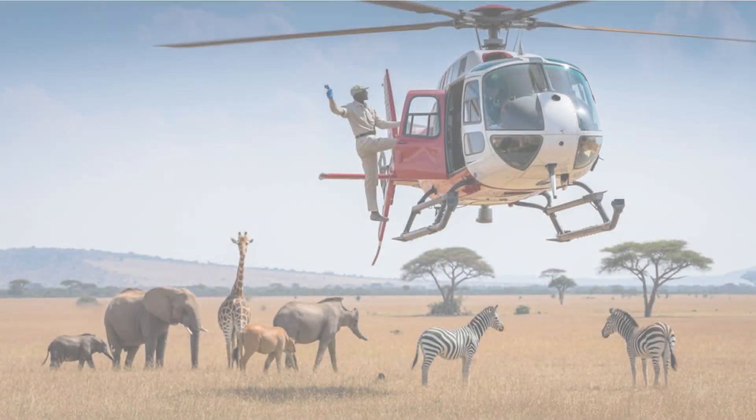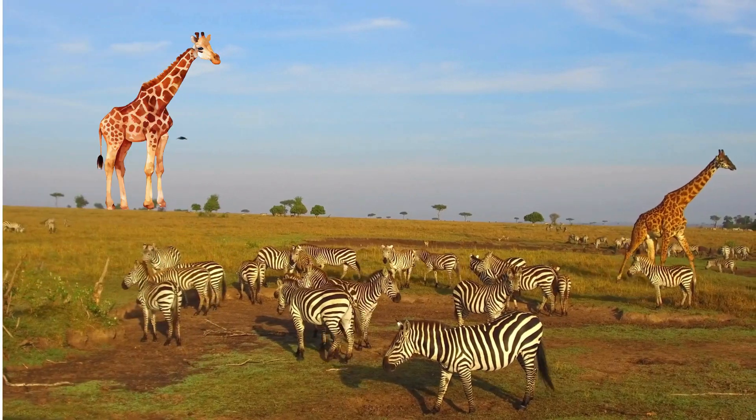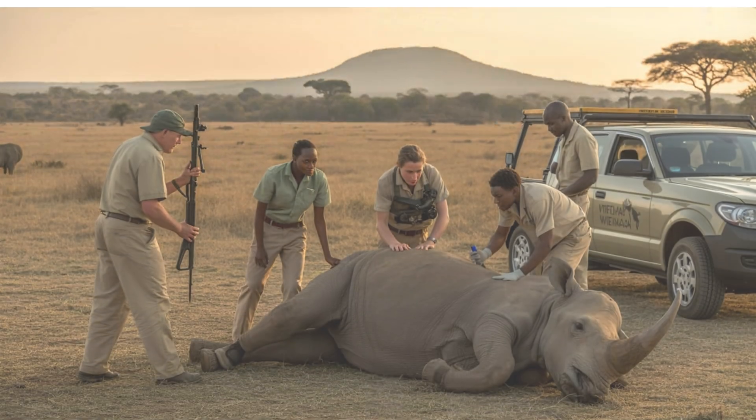In Kenya, wildlife veterinarians fly over savannas in helicopters to treat animals like giraffes, zebras, and elephants. They sometimes use tranquilizer darts to safely examine or move the animals for treatment.